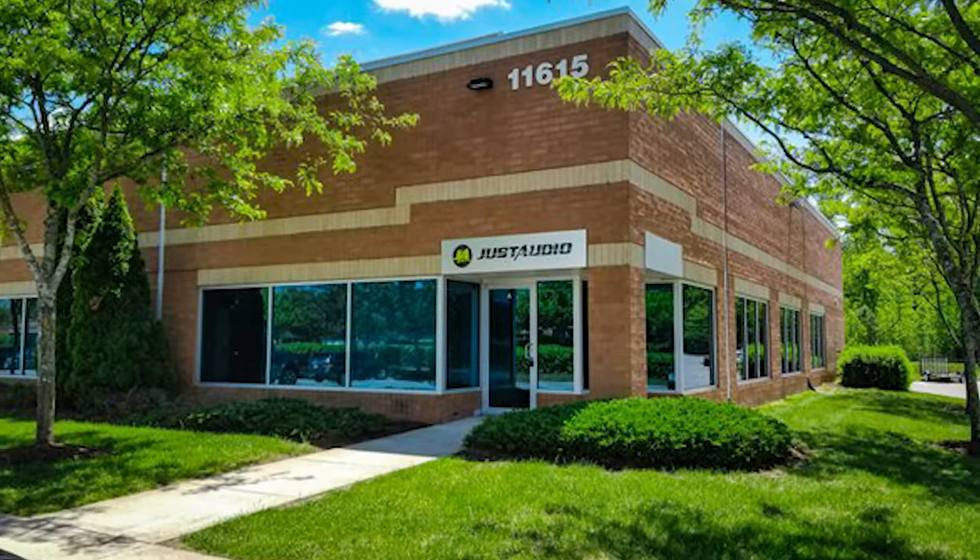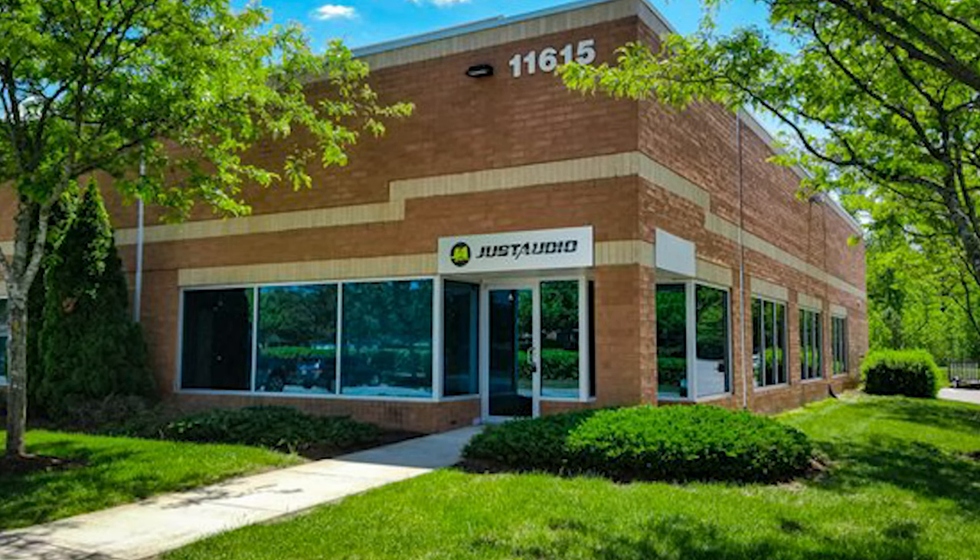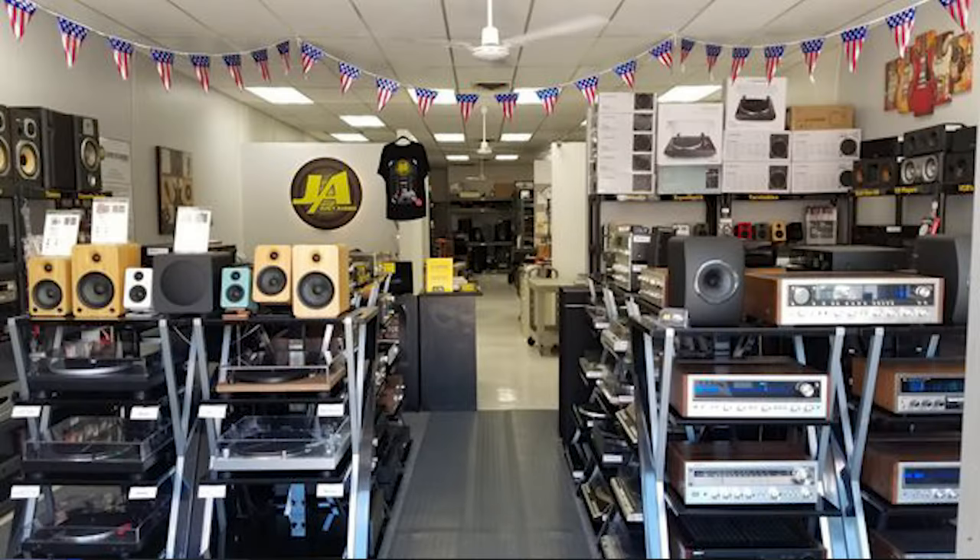I'm excited to introduce you to Just Audio, a one-of-a-kind hi-fi shop located in Middle River, Maryland. Just Audio is a haven for music enthusiasts offering an extensive range of new and vintage audio gear. Whether you're looking for the latest cutting-edge components or seeking the warmth and nostalgia of vintage equipment, Just Audio has you covered.